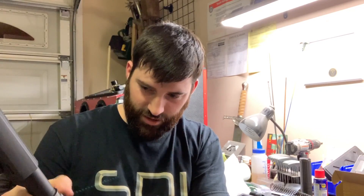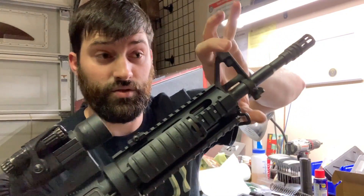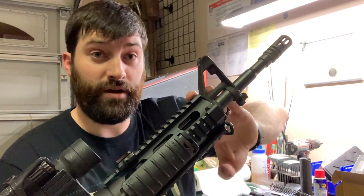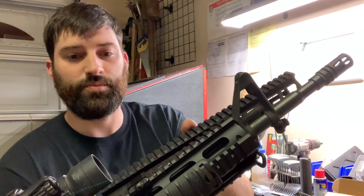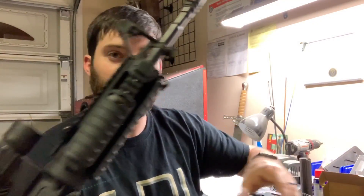Now that the kids are asleep, we're going to switch out this whole upper — the rail, front sight, and gas block — and put on a low-profile gas block with the 12-inch rail. I kind of wanted an 11-inch just to be safe, but it's going to come pretty close to the end of the barrel. Next time you see me, it'll all be put together.